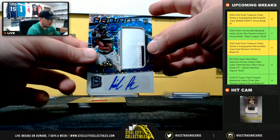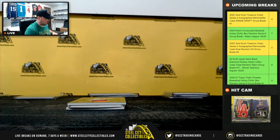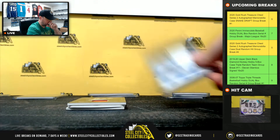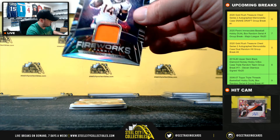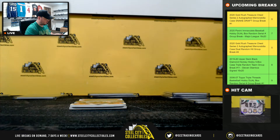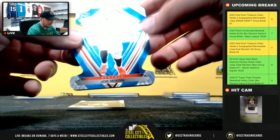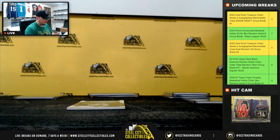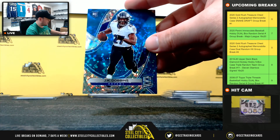Radiant Rookie Patch Auto, LaMichael Piran, 3 of 60 — AFC East goes to Corey. Fireworks, Cortland Sutton, 49 of 50, goes to Nick. 31 of 50, Blue Die Cut, Joe Mixon, going to Stu. And 16 of 60, J.K. Dobbins, going to Stu.